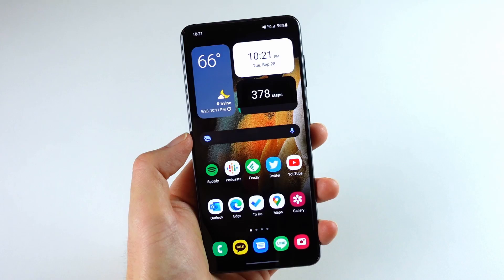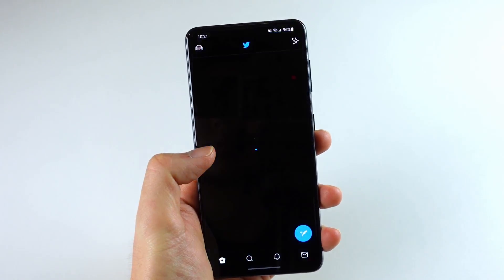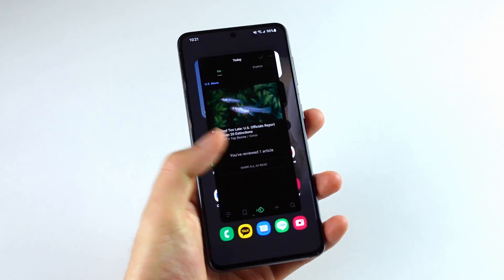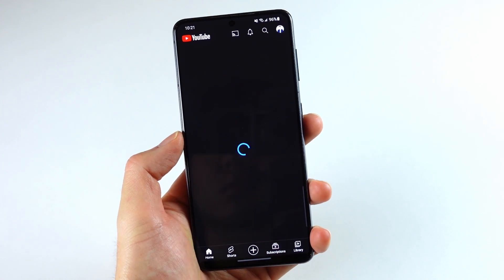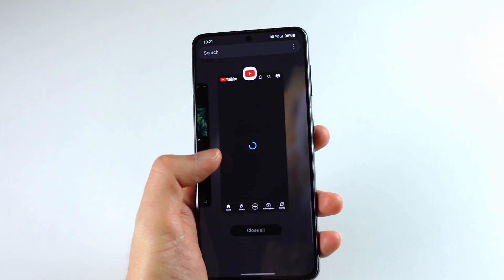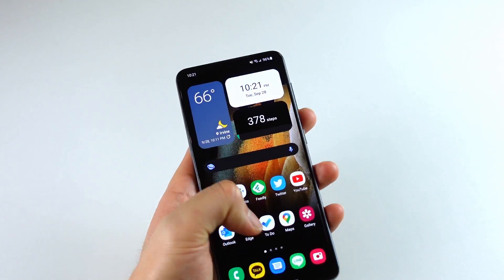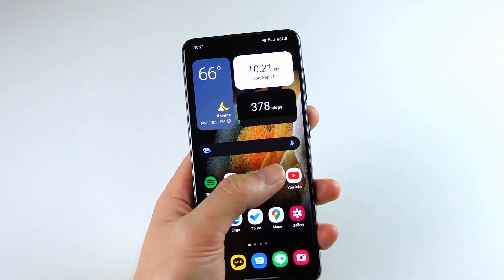The very first thing that I noticed with this beta build is how much smoother and faster OneUI 4.0 is compared to 3.1. Don't get me wrong, the Galaxy S21 was always a fast phone, but the general speed and animations have never felt this great. Being a beta build, there are a ton of crashes and bugs right now, but it's very nice to see that a performance upgrade like this is coming with just a software update.